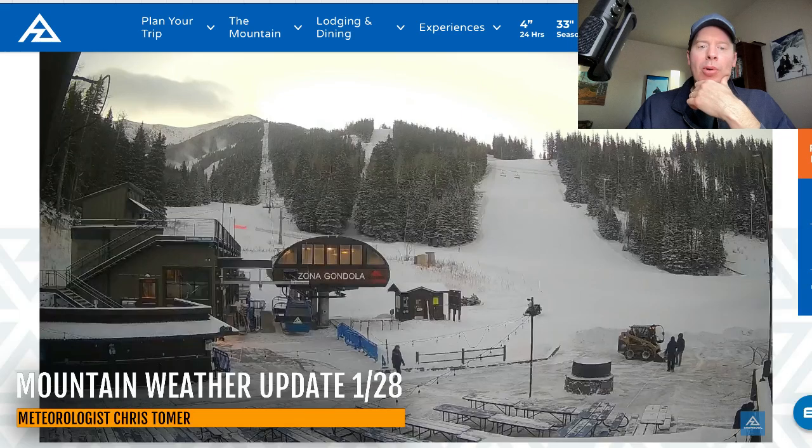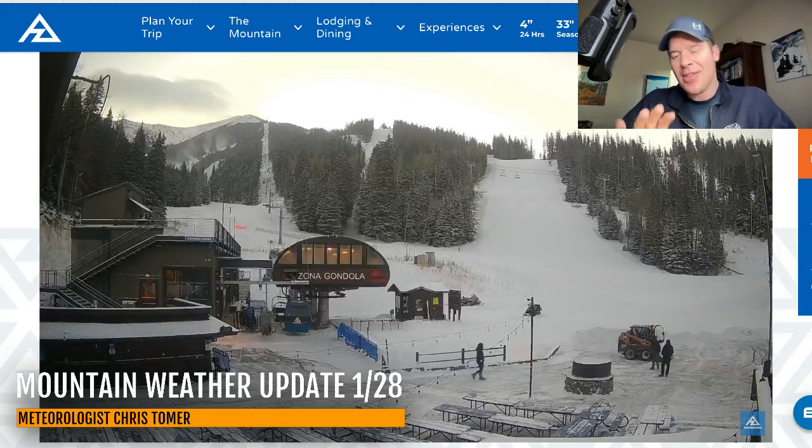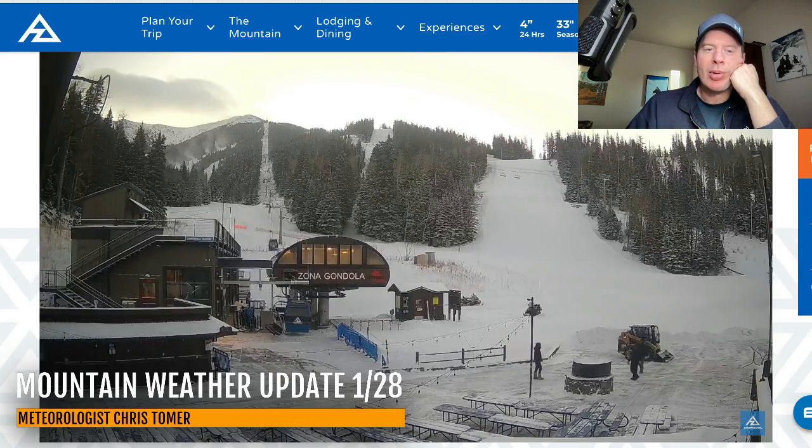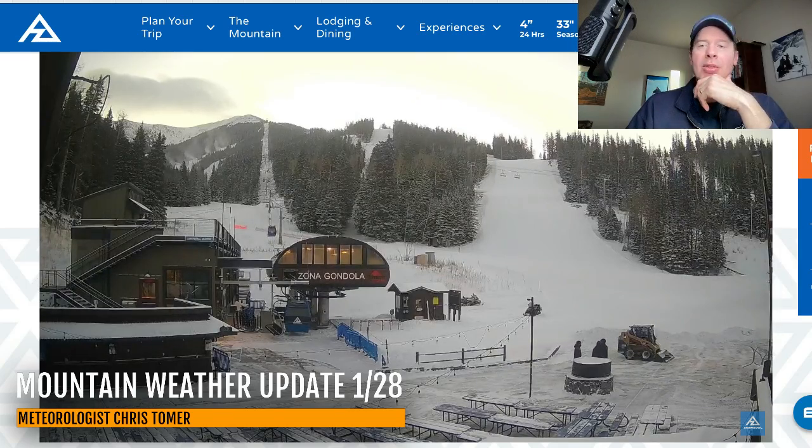Here's Arizona Snow Bowl. They're reporting four inches in the last 24 hours, and you're just going to have to wait on the next wave of snow to roll in there. So I expect additional accumulation at Arizona Snow Bowl as well.